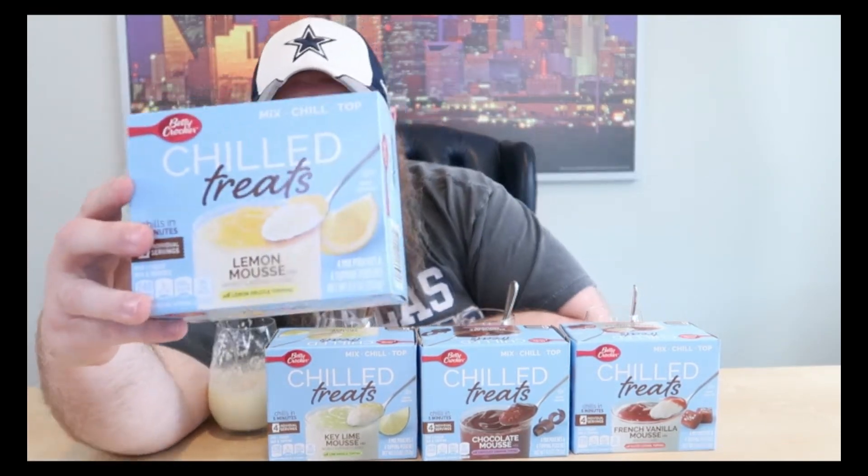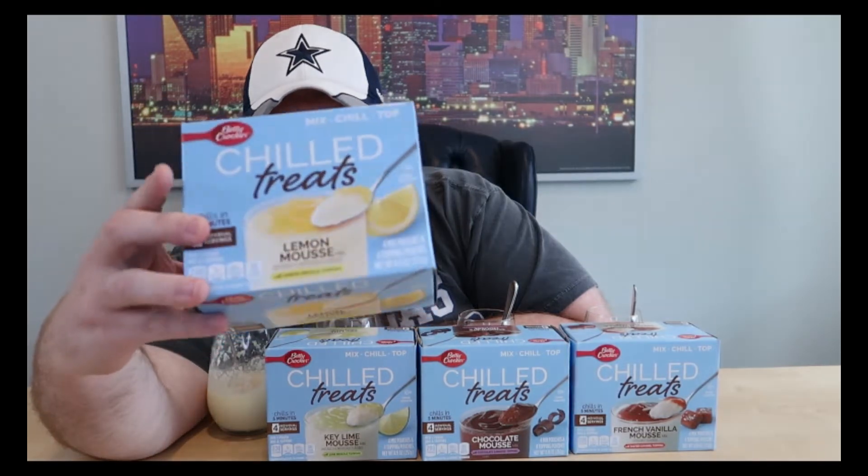Guess what day it is — it's Try it Tuesday! For those of you that don't know, Tuesday is where we try new things. Today we've got a Betty Crocker treat. It's kind of like an instant pudding that you chill, and we've got four different flavors. We've been holding on to these for about a month now, and we needed something to fill in on a slow Try Tuesday. We definitely need your suggestions, guys — leave them down below.